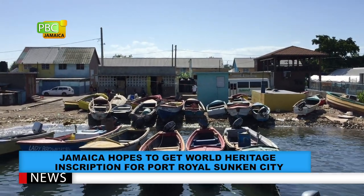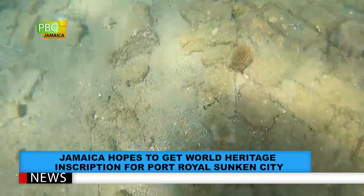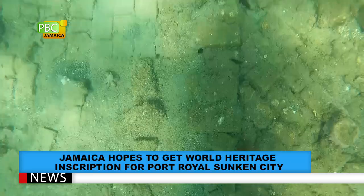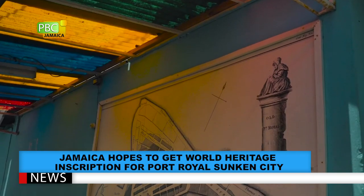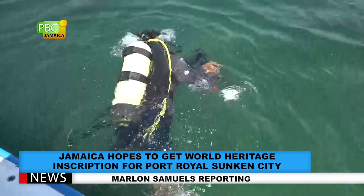Now a quiet fishing village, Port Royal is on track to be named a UNESCO World Heritage Site. The hope is that the Sunken City will form part of a historical trail that will include the museum, the church, and dig sites. For the news on PBCJ, I am Marlon Samuels.